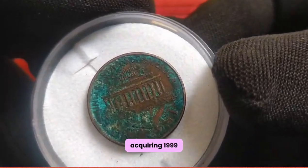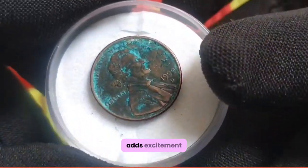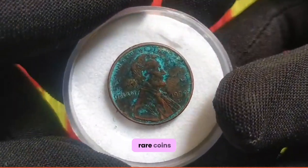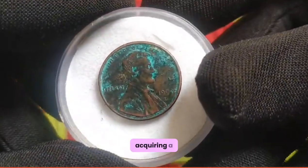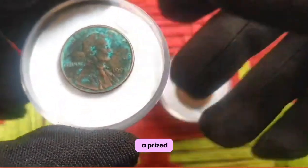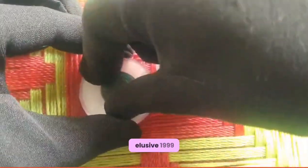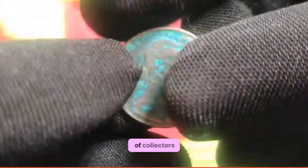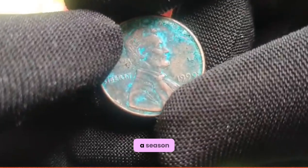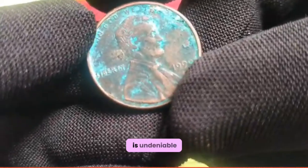Acquiring 1999 pennies: finding a 1999 penny in my pocket change was like discovering a hidden treasure — its scarcity adds excitement to the pursuit of rare coins. As a passionate collector, acquiring a 1999 penny was a thrilling moment; its scarcity makes it a prized addition to any numismatic collection. The quest for the elusive 1999 US 1 cent coin has captured the imagination of collectors worldwide, whether you're a seasoned numismatist or a novice enthusiast.